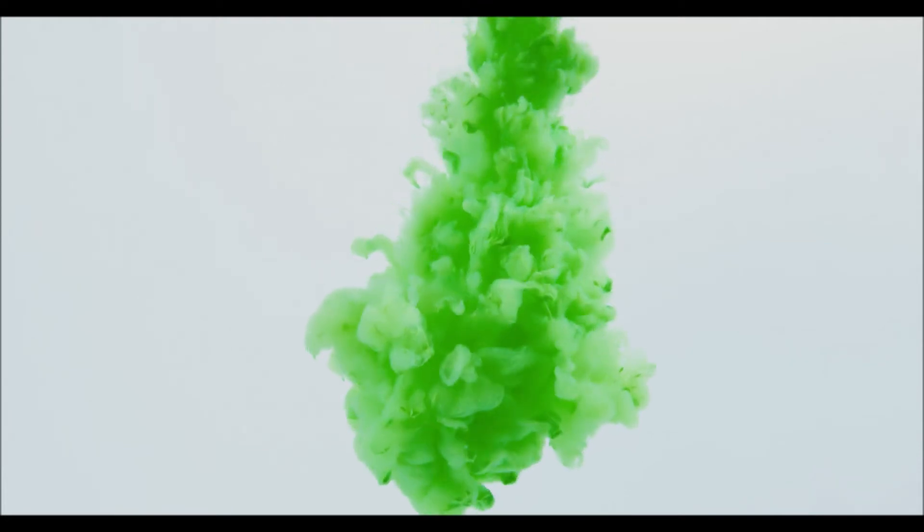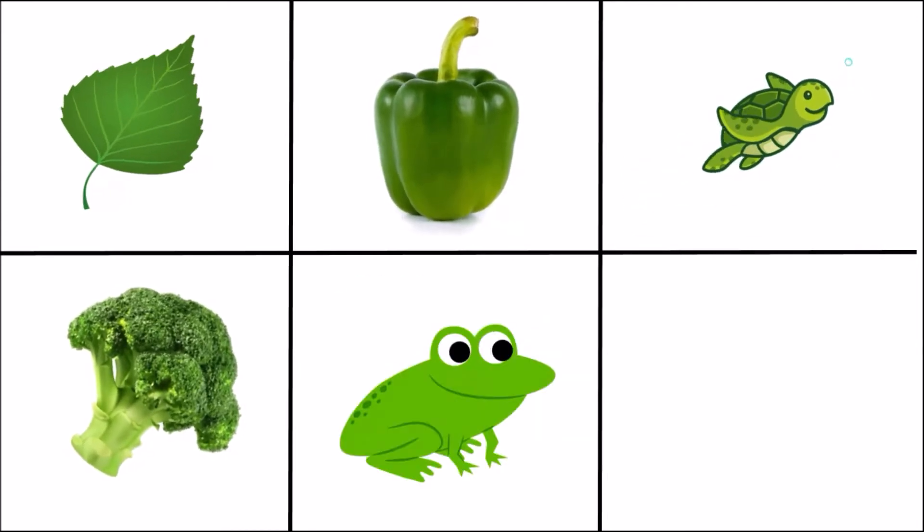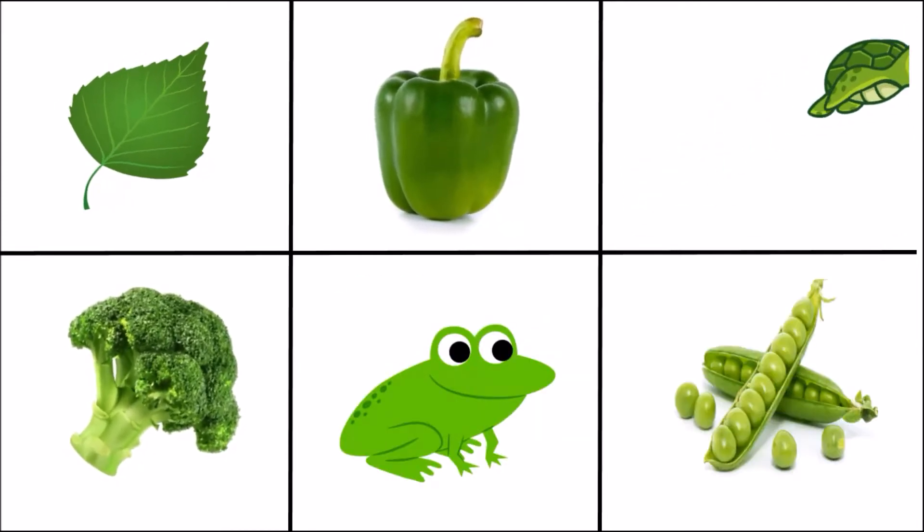Do you know what color it is? It's green color! Do you want to see some green objects? Leaf, green bell pepper, turtle, broccoli, frog, green peas.